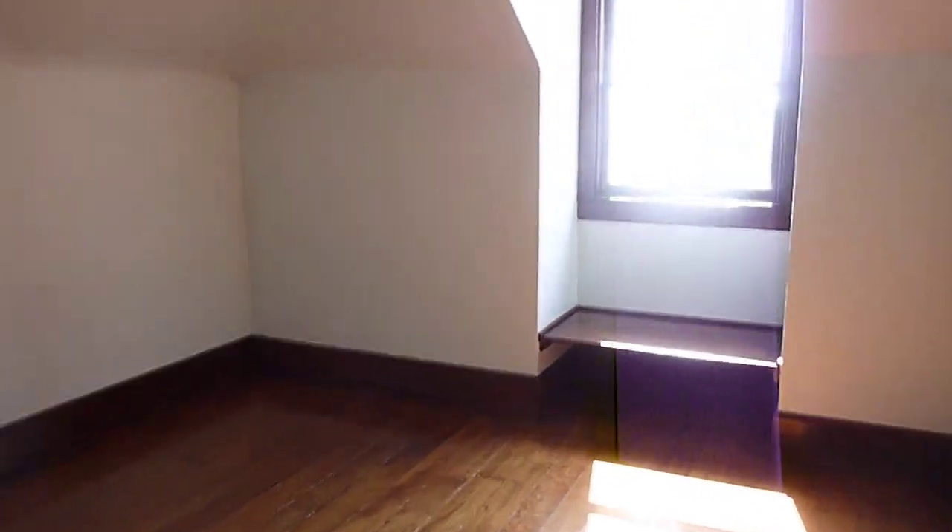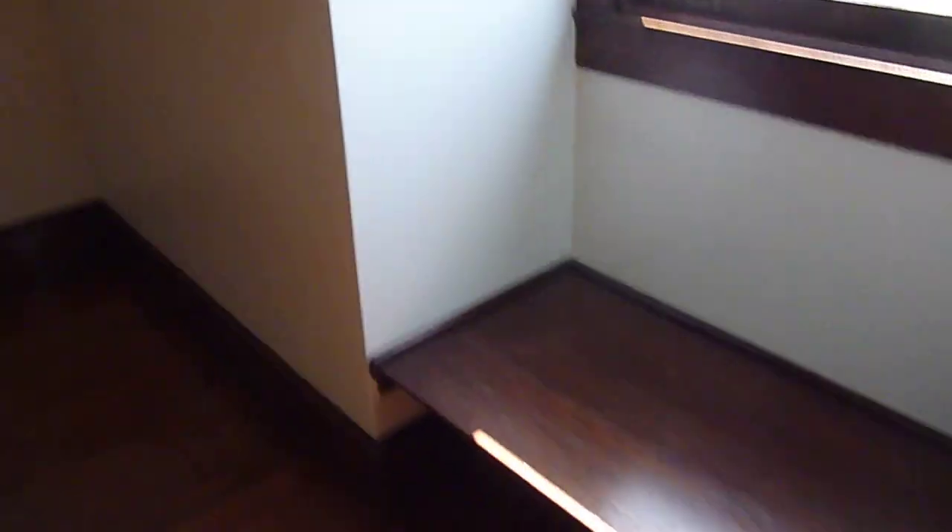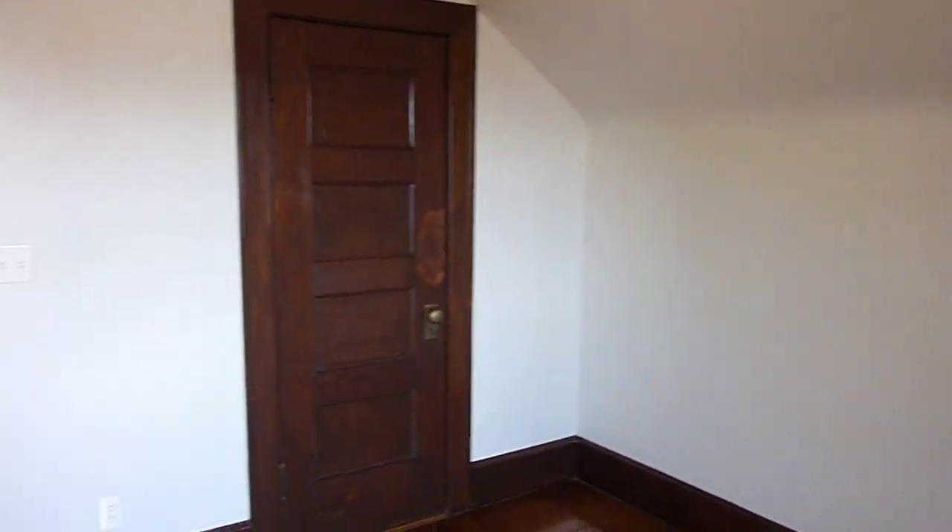Another bedroom also has a great window seat and a built-in dresser. This closet has a ladder that takes you up to the attic.